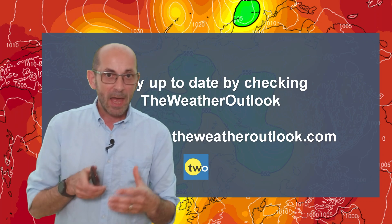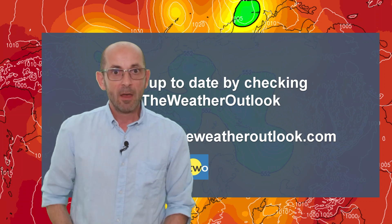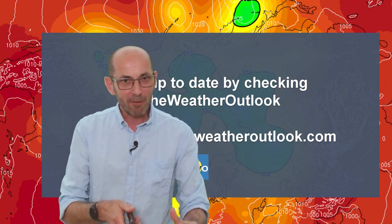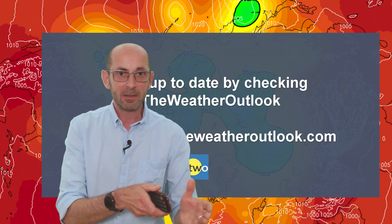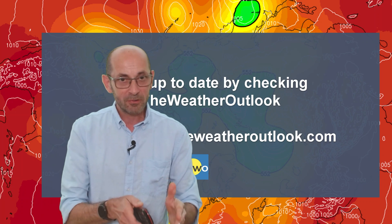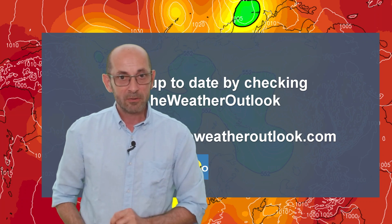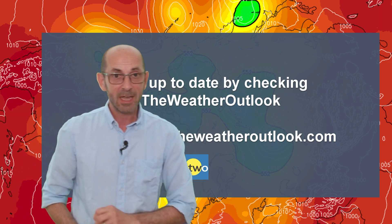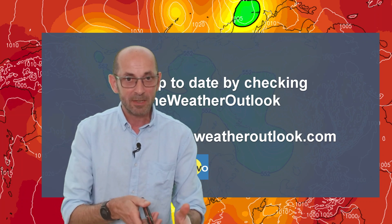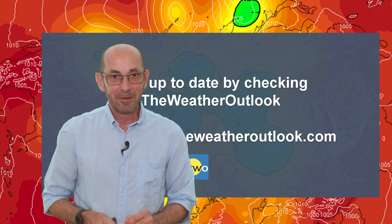So there we have it: a more changeable, and I would suggest typical, weather pattern becoming established as we head through the next two weeks. The influence of the Azores high pressure — yo-yoing — but generally keeping things drier in the south. Also, with that very warm North Atlantic, temperatures are likely to remain above the average. But the devil, of course, will be in the details. If you want to stay up to date, check the Weather Outlook website, which I run — it provides updates on a daily basis, as well as automated forecasts fully refreshed for your locality every six hours. Thank you very much for watching this video. If you enjoyed it and found it useful, please hit the like button below, and consider subscribing to the channel if you haven't done so already. Thanks for watching. Bye.